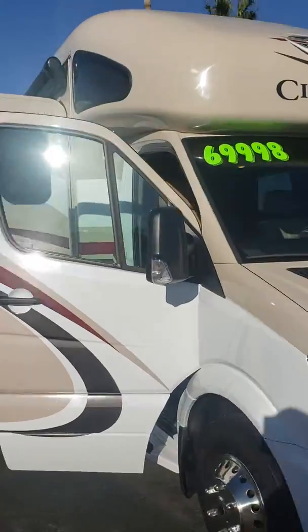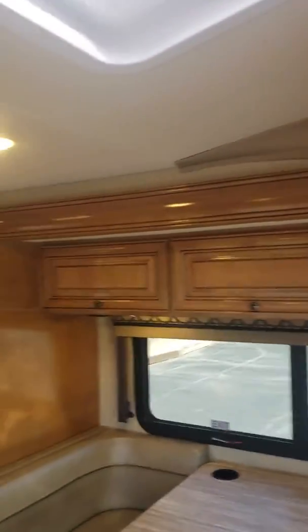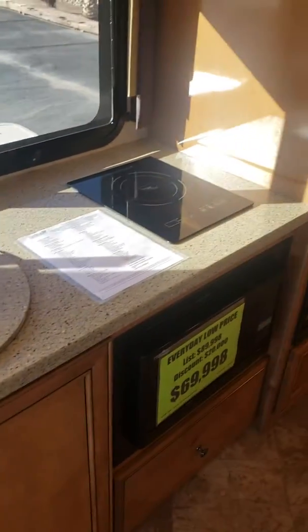When you look inside this coach, the woodwork is just beautiful — it's all Amish hand-finished hardwood. Just beautiful. Look at that. It's absolutely stunning, all the way around. And this thing doesn't have a scratch anywhere on it.